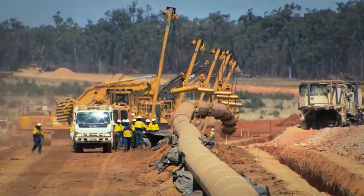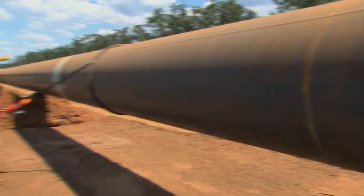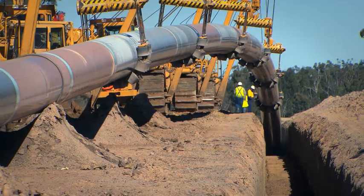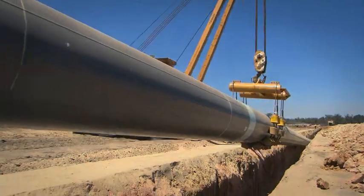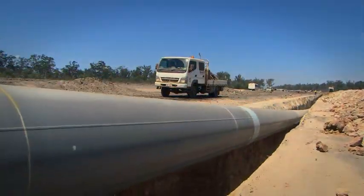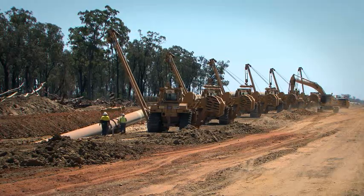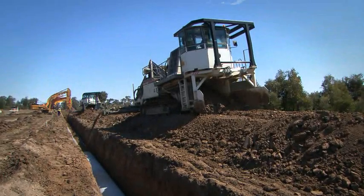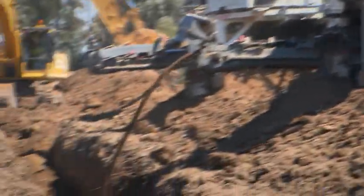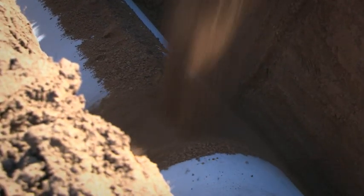The large internal plant fleet and depth of crew experience were critical to lowering-in success. A fleet of large side-boom tractors were carefully coordinated to gradually lower the long, heavy pipe string into the trench, about one kilometre at a time. A team of two padding machines then followed the lowering-in team, filtering the trench soil into fine sifted soil, which was poured onto the pipe as padding to protect the pipeline.